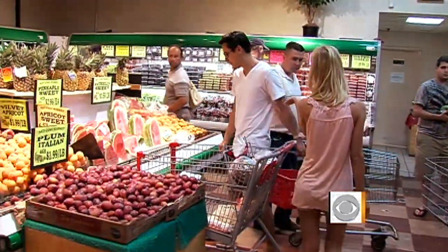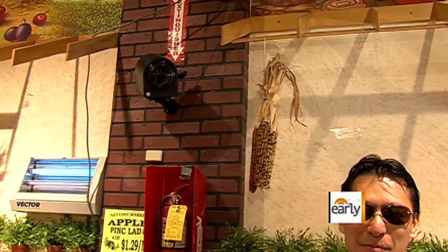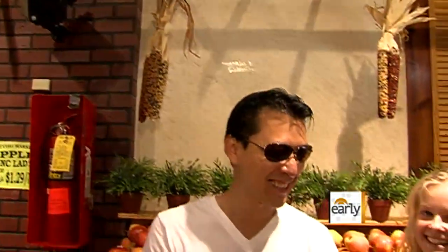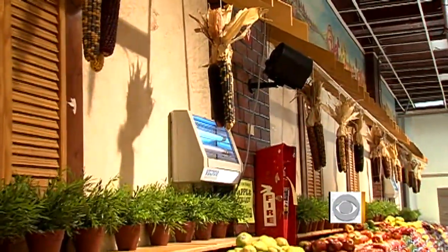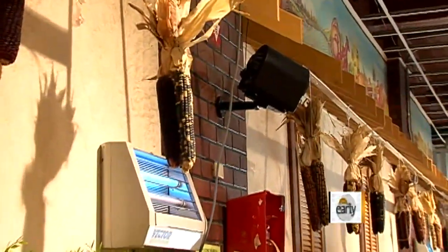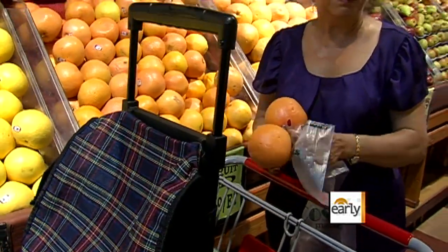This savvy shopper just might be on to something. See that little black machine behind you? Do you have any idea what that is? They're called scent air machines, and this supermarket has five of them, each piping out a different smell, including grapefruit in the produce section. I think it's a grapefruit — is it or is it not a grapefruit?